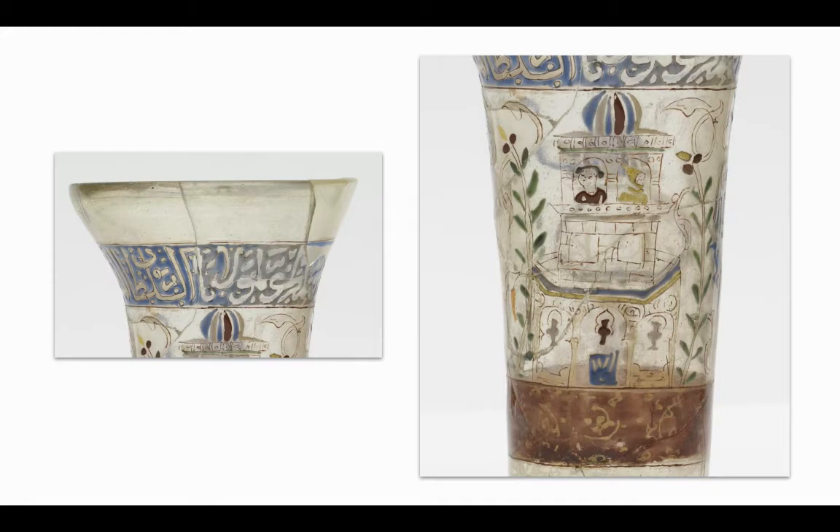Going back to the beaker, you can see the evidence of the gilding and enamel on its glass surface as an inscription and imagery covering the entire frontal face of the beaker. Gilding is the process of incorporating small additions of gold to the surface of a glass object and using a low fire to meld the two materials.